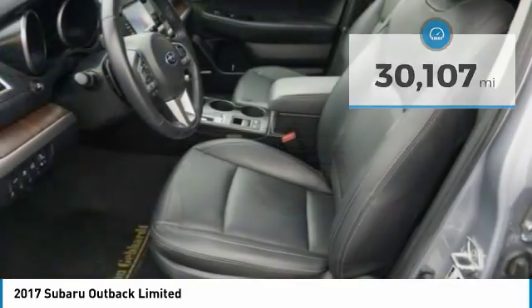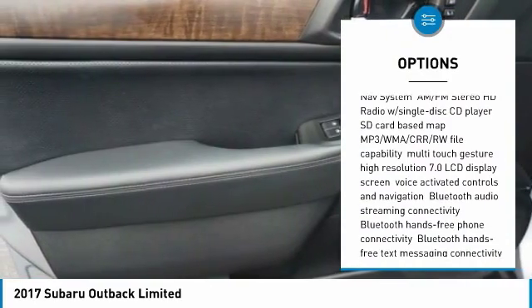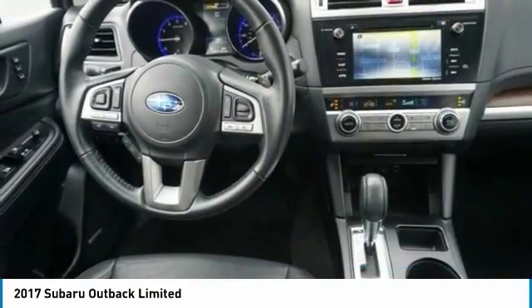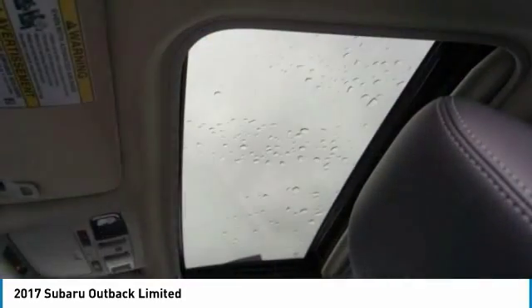Here are some of this vehicle's great options: leather-wrapped steering wheel, universal garage door opener, power door locks, fog lights, compass, outside temperature gauge, perimeter alarm, tinted glass, engine immobilizer, body color door handles.